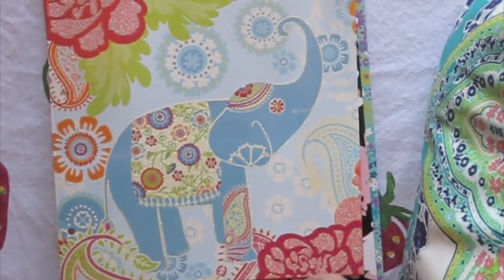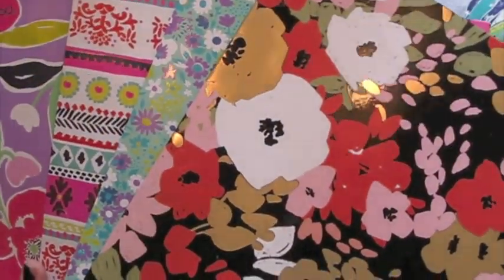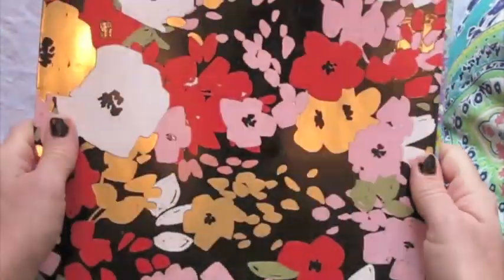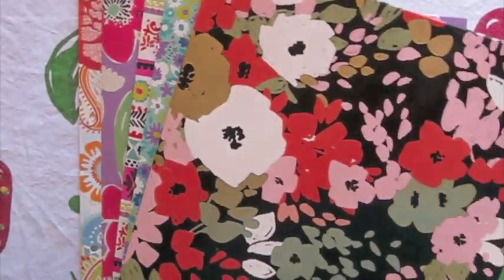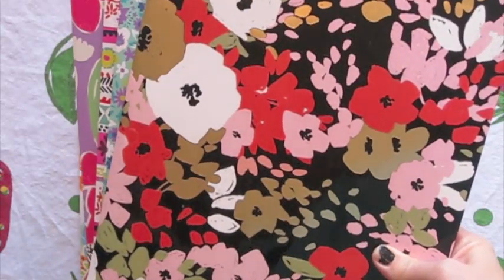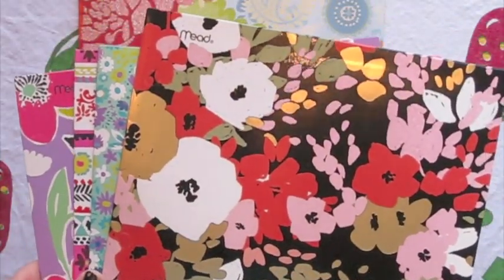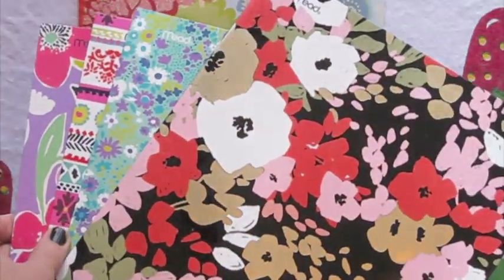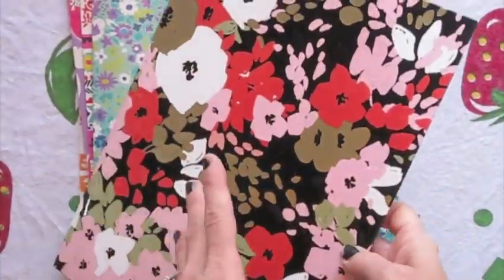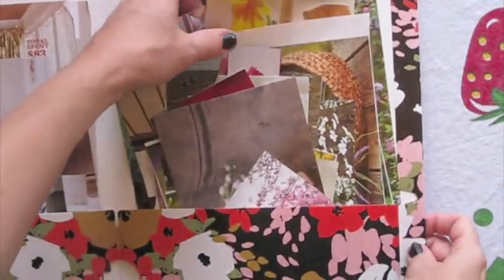I picked up these folders at Target over the summer when school supplies came out. I use them to keep images organized to take with me. Before, I'd just shove images in with my journal. Now, especially at dance when I have that hour, if I don't have something specific in mind I can grab these folders and look through images I already like to find something to use in my journal.